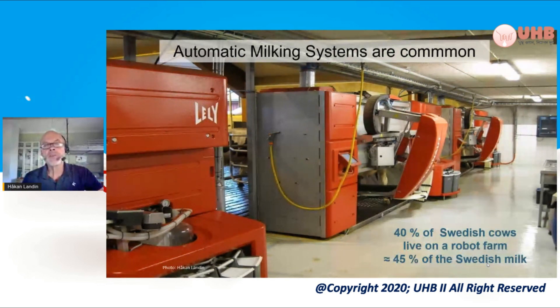Normally the typical robot farm — the AMS farm in Sweden — has about two robots and 120 to 140 cows.